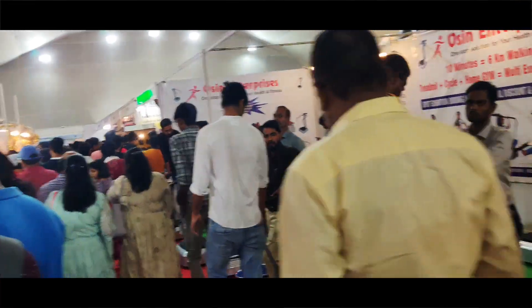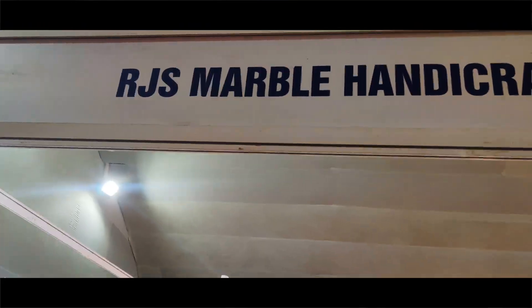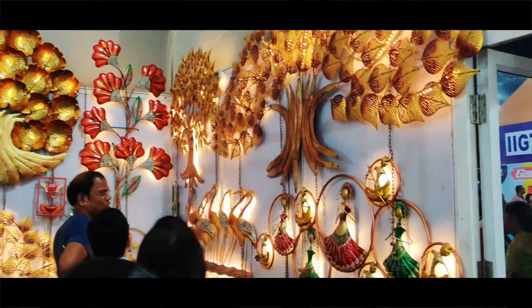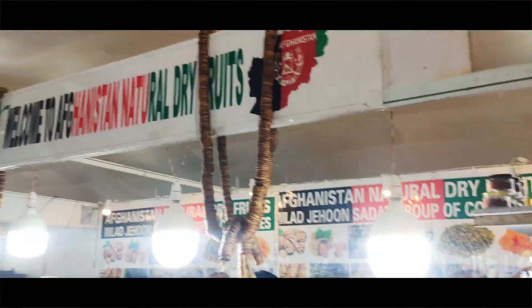We also have utensils made by machines and equipment. There are different handicrafts from India, Afghanistan, and Turkish products on display.